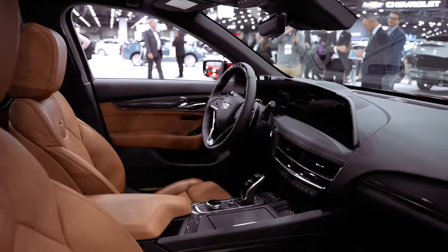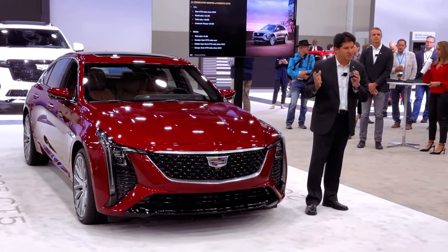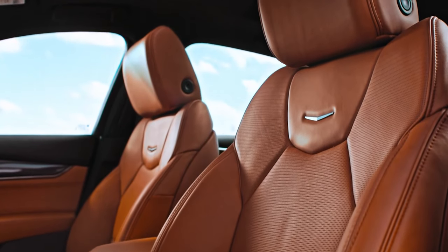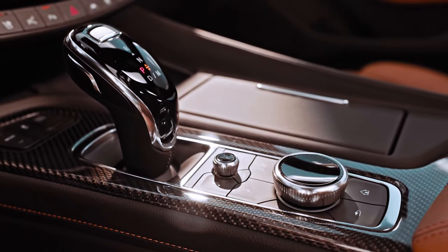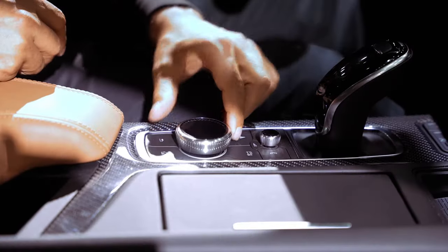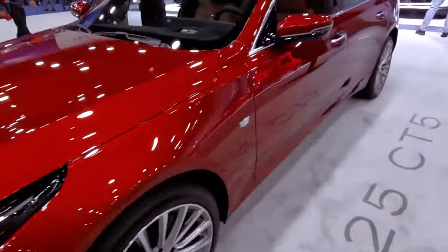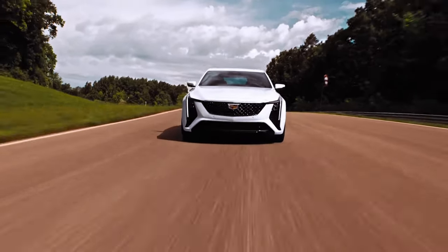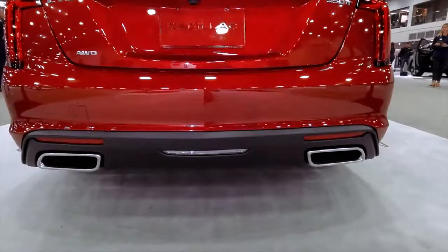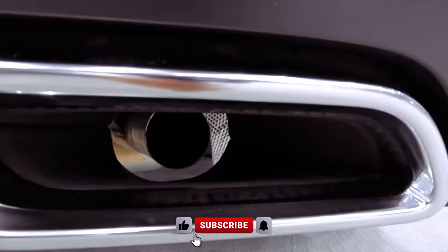Under the hood, the CT5 offers a choice between a 237-horsepower turbocharged 2.0-liter four-cylinder and a more potent 335-horsepower twin-turbocharged 3.0-liter V6. The CT5-V amps up the performance with a 360-horsepower version of the twin-turbo V6, adaptive dampers, and an electronically controlled limited-slip differential. Whether opting for the spirited Turbo 4 or the adrenaline-pumping V6, the 10-speed automatic transmission ensures a seamless and responsive driving experience.